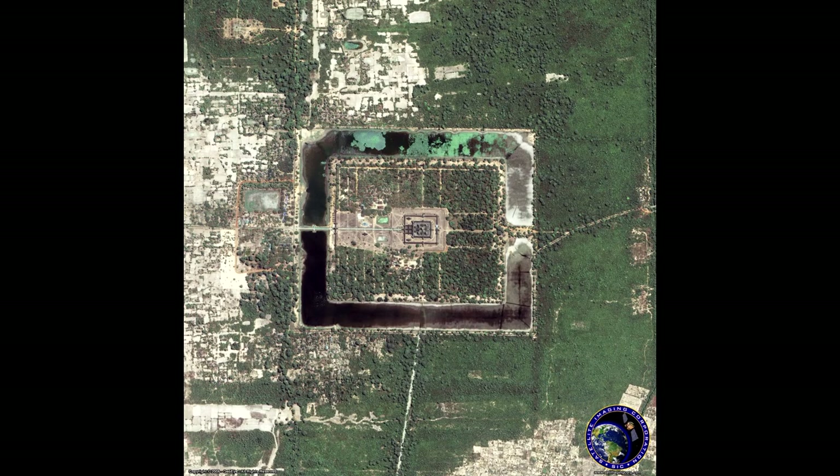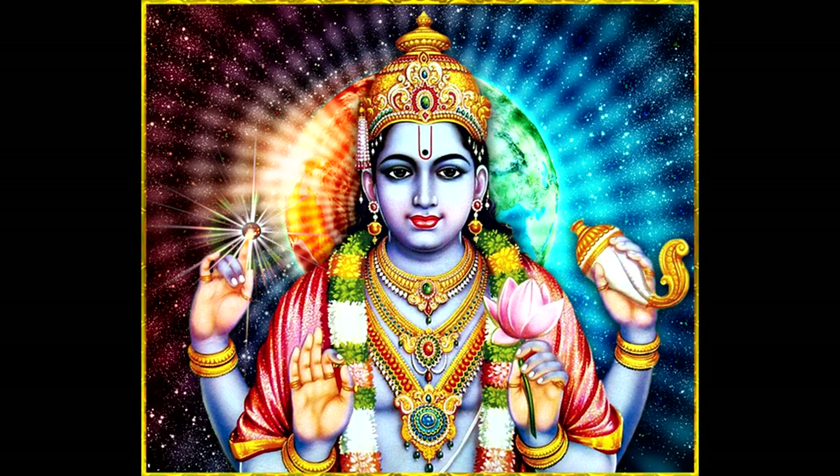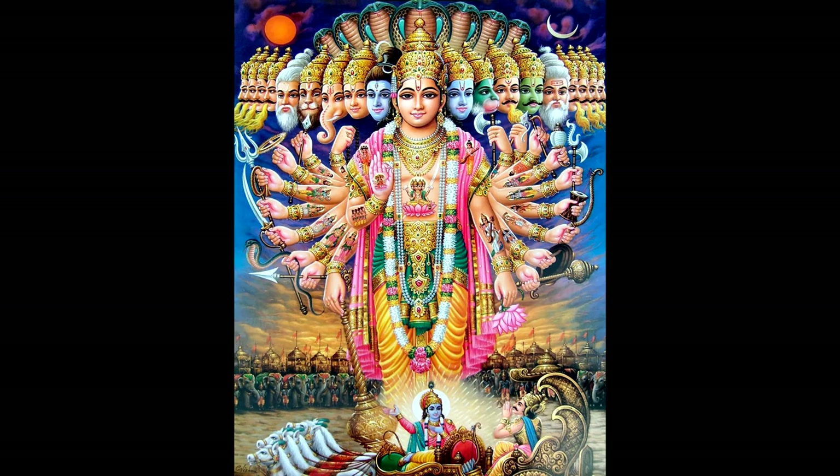When we look at Angkor Wat from the aerial view, we see the temple is protected by a large moat that surrounds the whole complex. Also, we see the temple is comprised of three galleries, with a central sanctuary marked by those five towers. This temple is dedicated to Vishnu, who is one of the three principal gods of the Hindu pantheon, with Shiva and Brahma being the others.